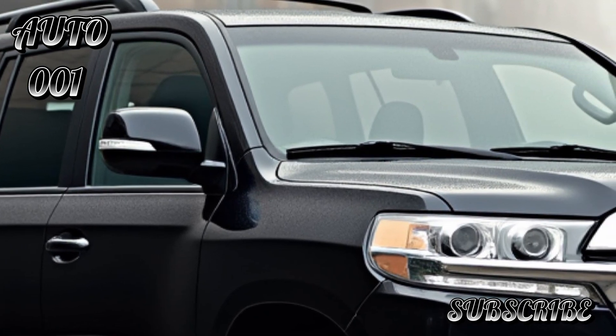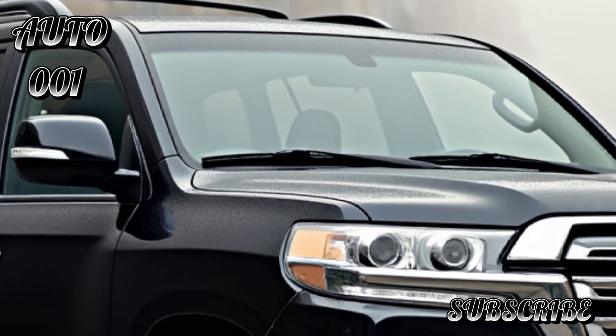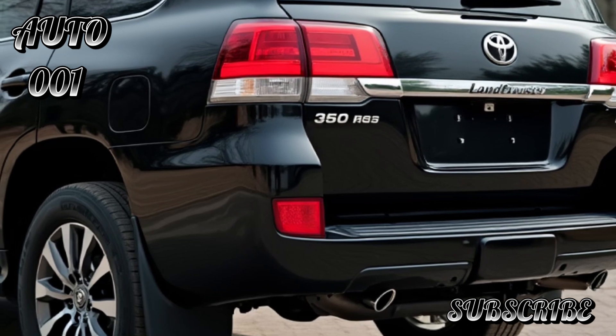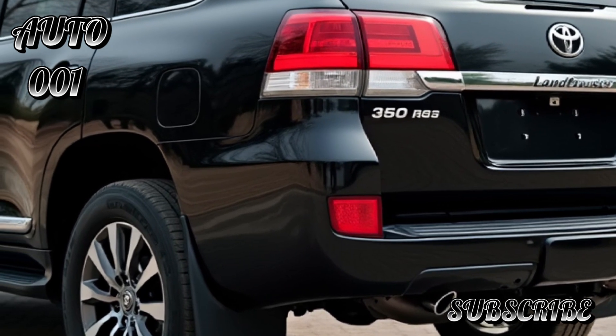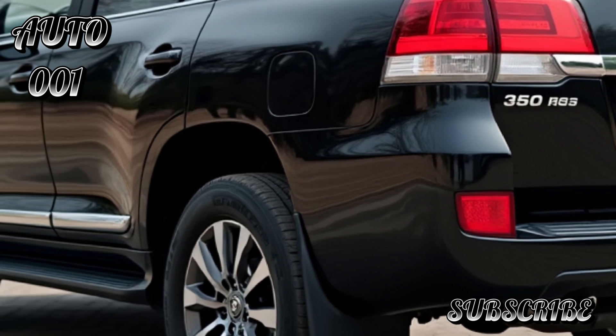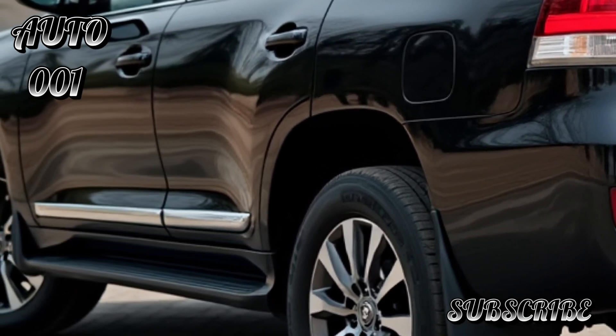Under the hood, the Land Cruiser 300 is likely equipped with a powerful engine lineup, possibly including a V6 twin-turbo engine that balances performance and efficiency. Its off-road features — such as advanced four-wheel drive, terrain selection modes, and a robust suspension system — make it capable of tackling a variety of terrains.